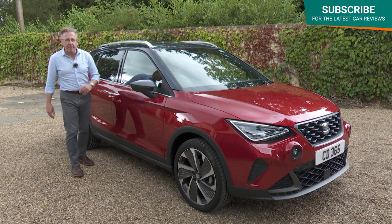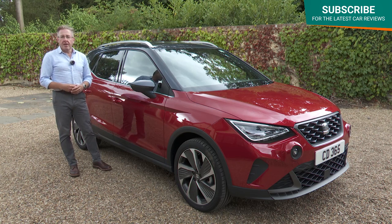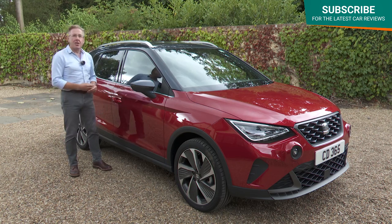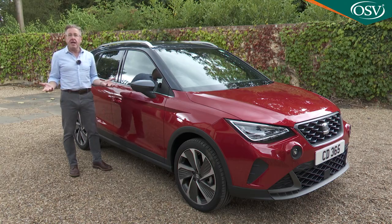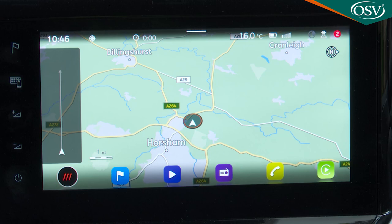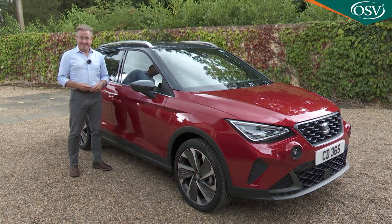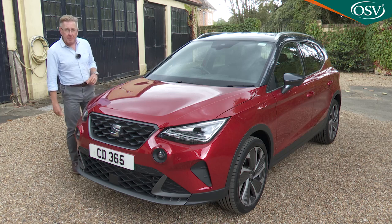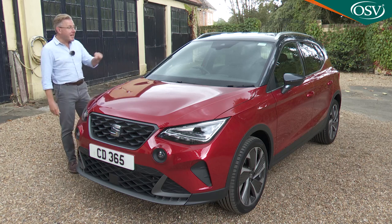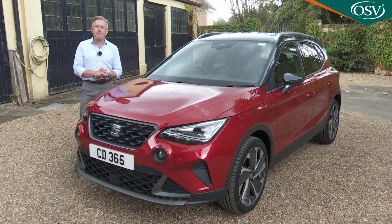The first step up the range is SE Technology, which is basically the same as SE but adds rear parking sensors and a larger 9.2-inch centre dash screen — important because it also brings navigation with a 3D map display, plus voice control activated by the command 'hola hola'. Beyond SE Technology trim, you've two directions you can go: sportiness, emphasised by the FR model, or luxury, epitomised by the top Experience trim levels.